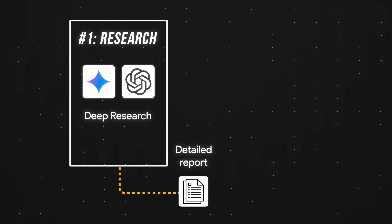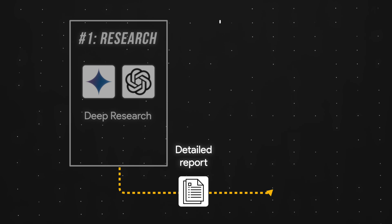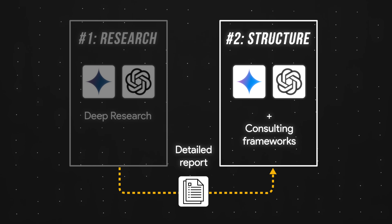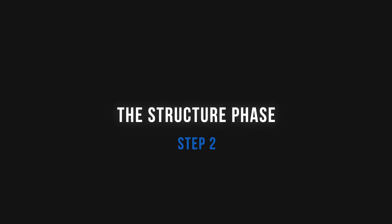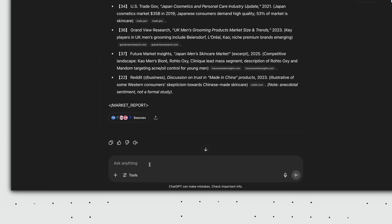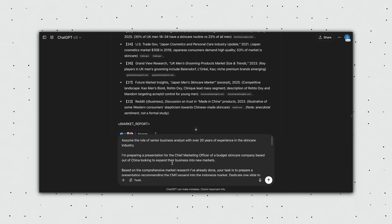At this point, we have a detailed report, but we need a presentation, not a research paper. And that's where the next step comes in — turning these insights into a story. Step two, the structure phase. Back in the same chat thread, we're gonna deselect the deep research option and input this prompt — which I'll link down below — to create a structured outline for our presentation.